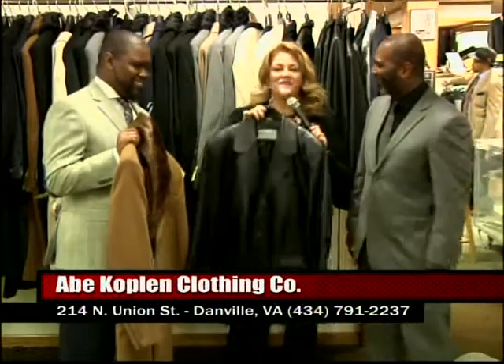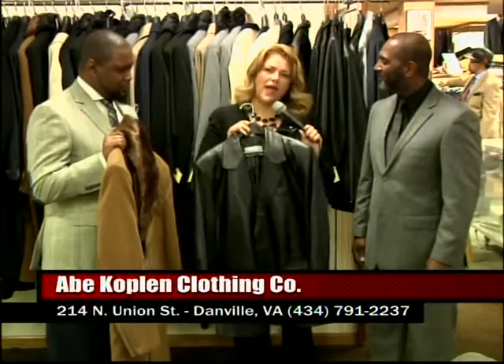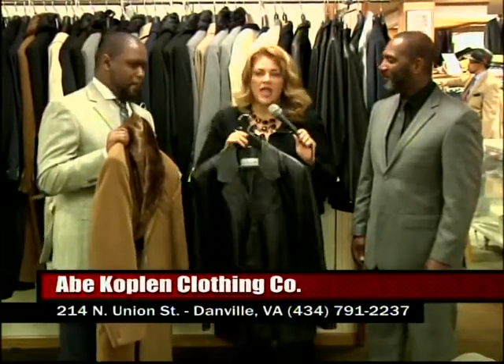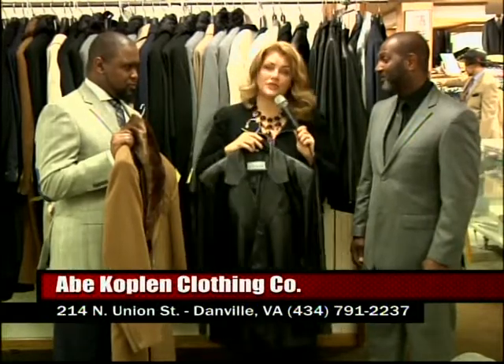We're going to talk about it. But listen, you've got your business professional and traditional. And just amazing — we're bringing back really classic style jackets here. And we're going to be showing you sweaters, casual attire, and some more suits. So let's take a look.